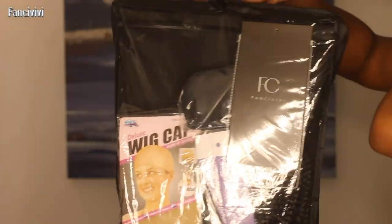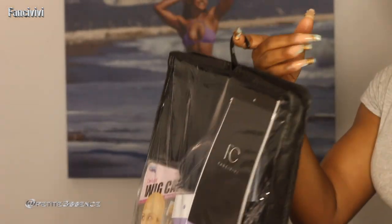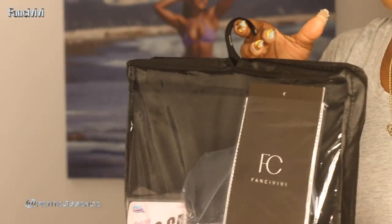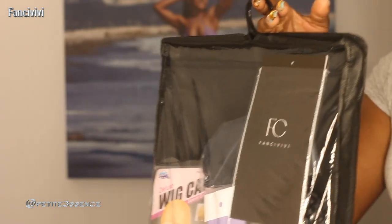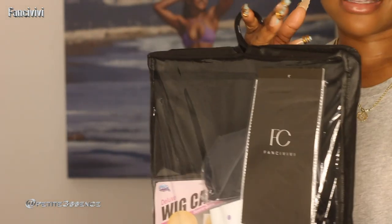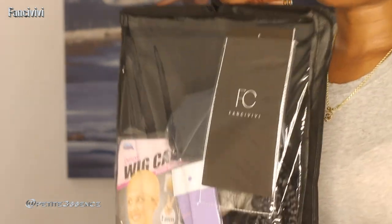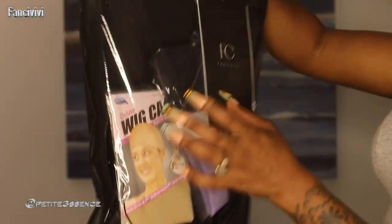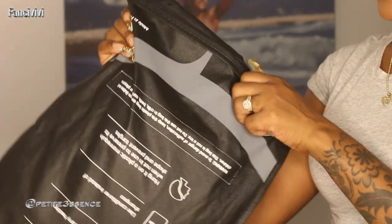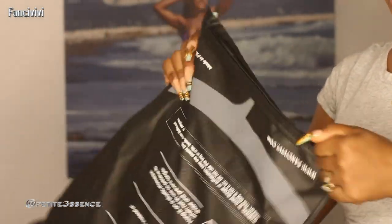Welcome back guys, I'm here again with Fancy Vivi. I don't know if you guys remember the last time I showed you a wig from Fancy Vivi — that was the first time I ever tried a wig from them. It was a braided wig, and yes, this is a braided wig today once more. That wig was, to date, the best braided wig I've ever tried because it was so realistic. If that video is currently live, you can check out that wig — it was a beautiful flawless box braided wig.